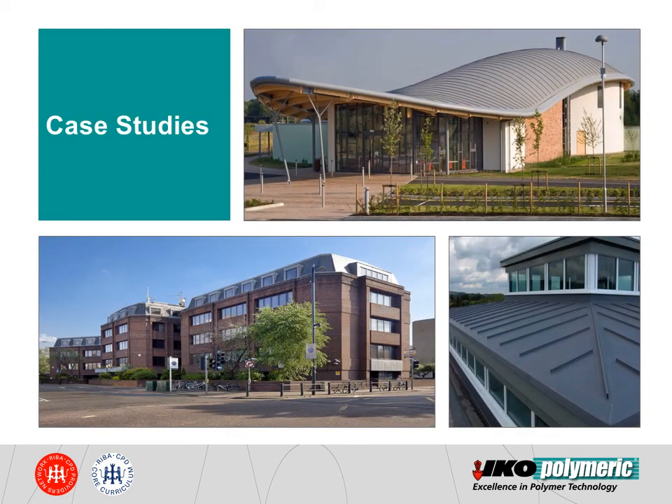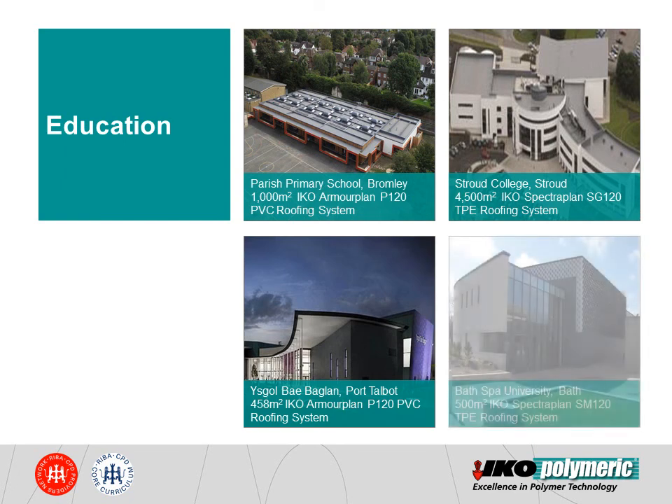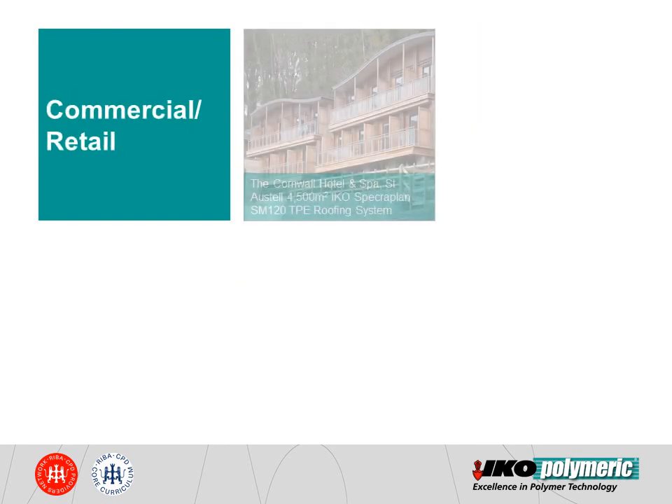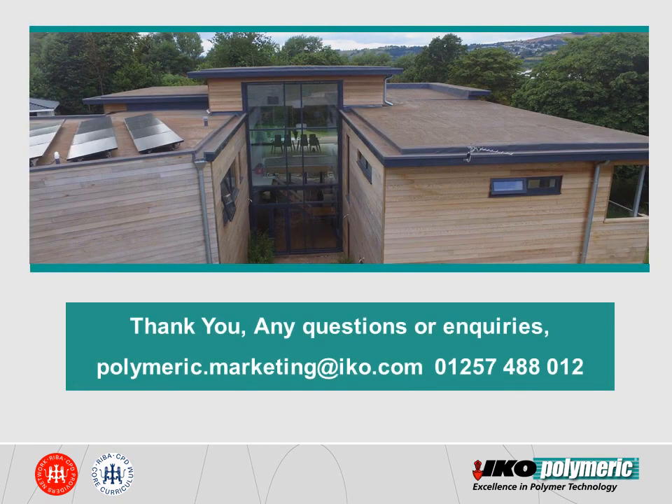In the next few slides we are going to cover some case study examples, including the different single-ply roofing systems we have discussed earlier in this CPD. This is the end of our CPD. We hope you found the information useful. If you have any queries about ICo products presented in this CPD, please contact us at polymeric.marketing@ico.com or ring our technical team on 01257 488 012. Thank you for listening.